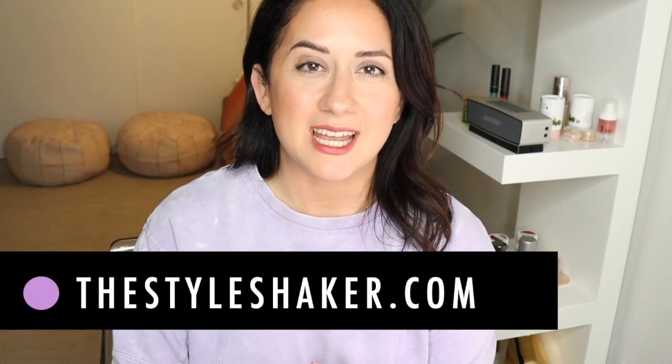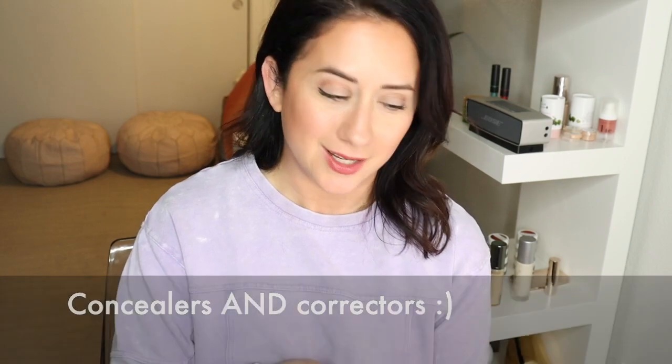Hey everybody, welcome back to the channel. I am Brit, creator of The Style Shaker, and I'm back today with a rundown of my least favorite concealers. I know, it's opposites day. Usually I do favorites, and oftentimes I've heard that information about my least favorites and why they're my least favorite items is really helpful for you, so I thought I would do that today.